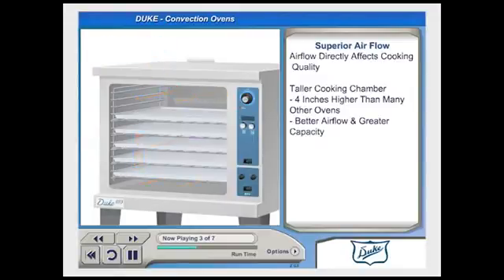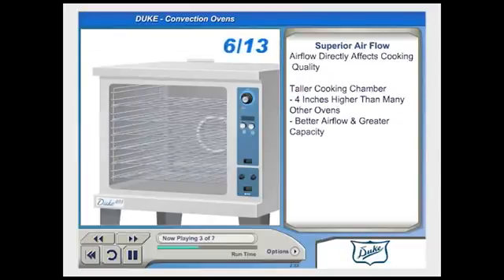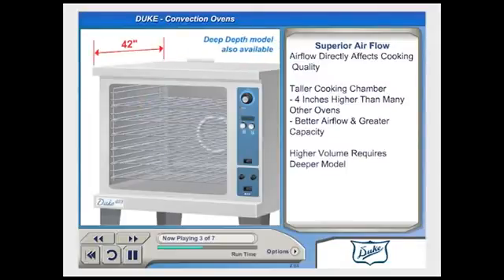The larger cooking chamber also increases the oven's capacity. The 613 series has 6 oven racks and 13 rack positions, while the majority of Duke's competitors offer only 5 racks and 11 rack positions. For high-volume operations where full loads are common, Duke offers the deep-depth models for even better air circulation.